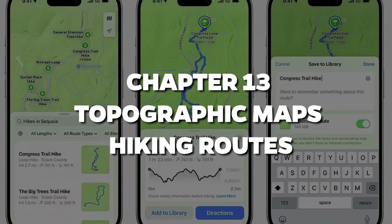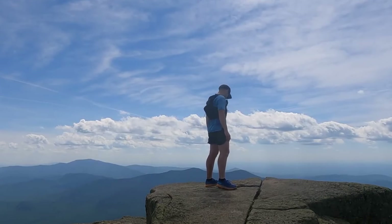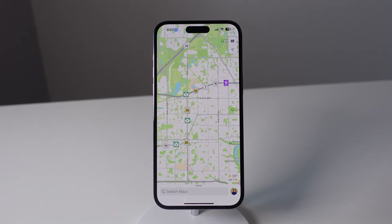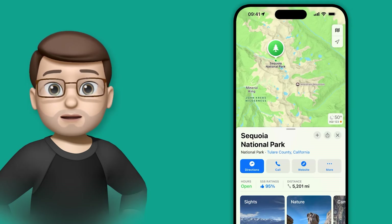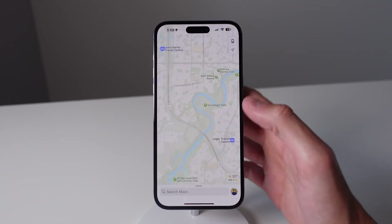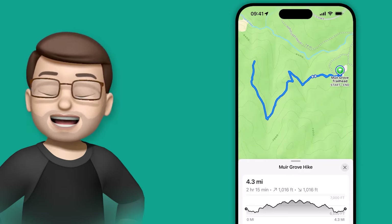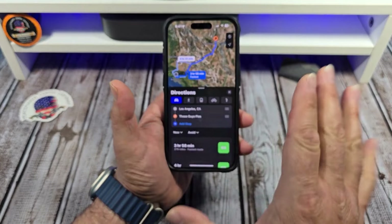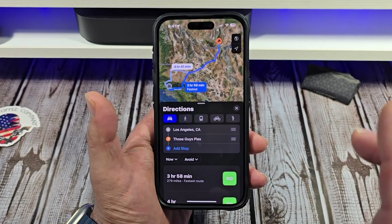Chapter 13: Topographic Maps and Hiking Routes. Calling all nature lovers — this one's for you. With iOS 18, the Maps app now features topographic maps. That's right, you can now see trails, elevation details, and even special points of interest, all right there in your Maps app. Planning a hike? Apple's made it easier than ever to find and follow custom hiking routes. And trust me, they're available offline, so even when you're out in the wild with no service, you're not going to get lost. It's like having your own personal guide in your pocket.